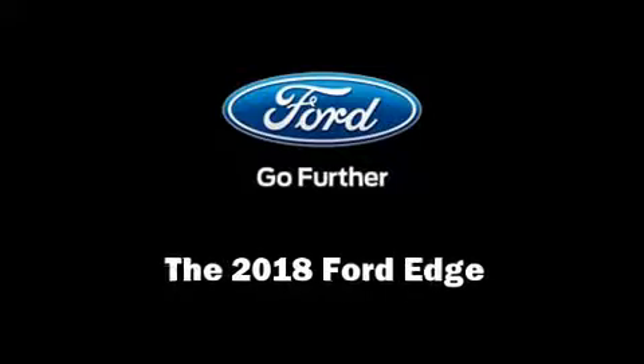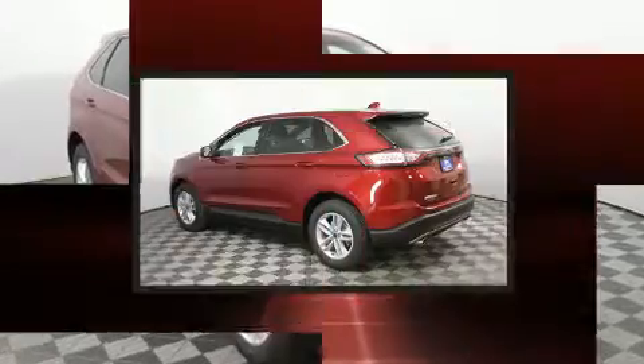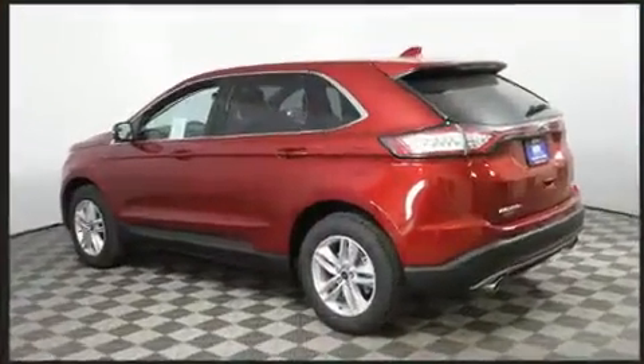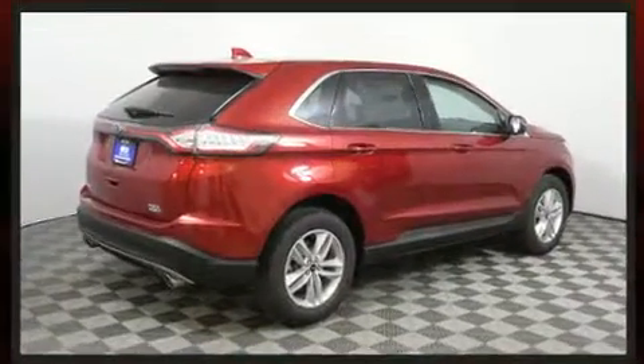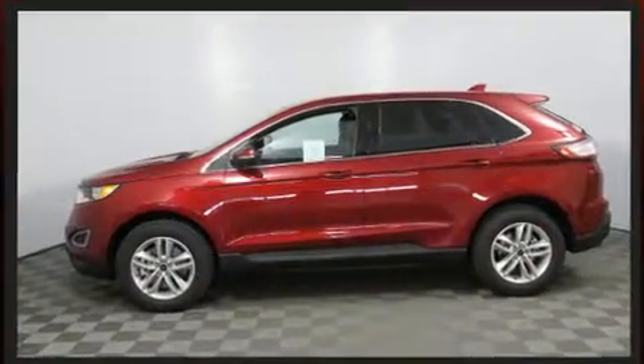Outstanding design defines the 2018 Ford Edge. It features all-wheel drive versatility, an automatic transmission, and a 2-liter 4-cylinder engine. Turbocharger technology provides forced air induction, enhancing performance while preserving fuel economy.